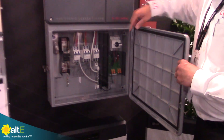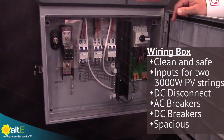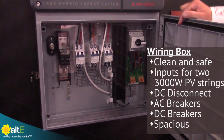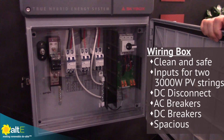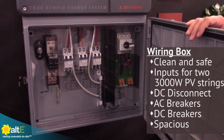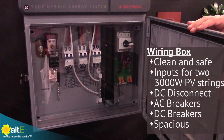As you can see, we've got inputs for two PV strings, up to 4,000 or 3,000 watts per side. An integrated battery disconnect. Your AC current protection, DC current protection. Lots of room in this wiring box — a fantastic improvement over some of our older products.